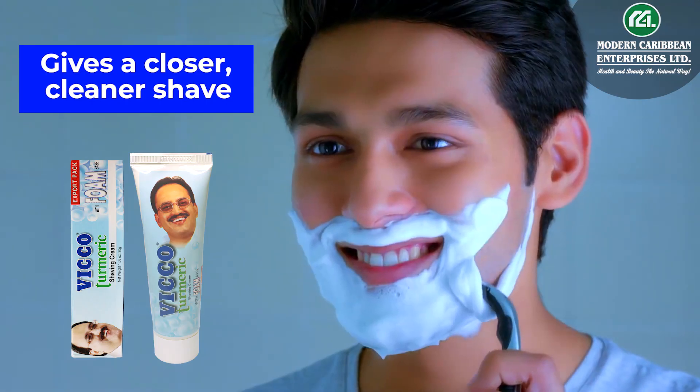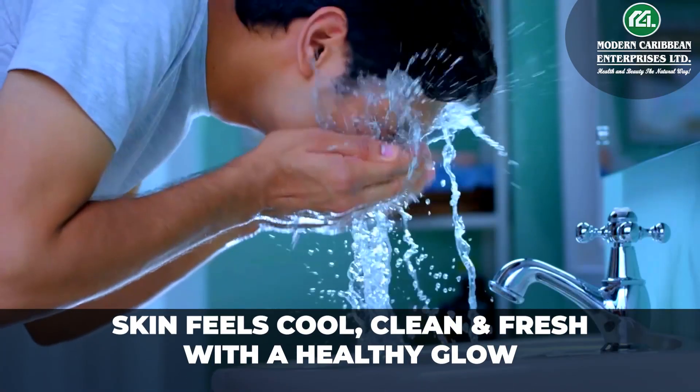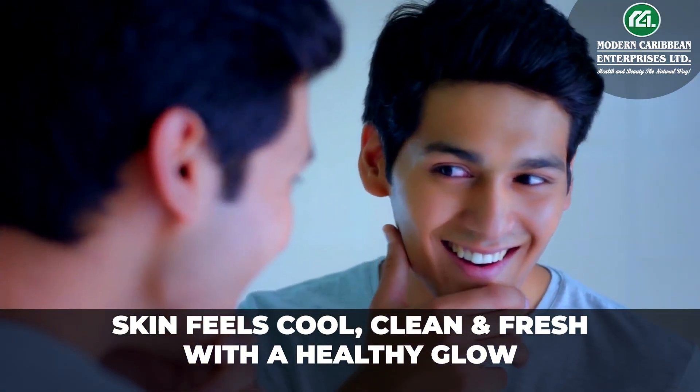It's antiseptic. Gives a closer, cleaner shave. Prevents razor bumps and ingrown hair. Skin feels cool, clean, and fresh with a healthy glow.